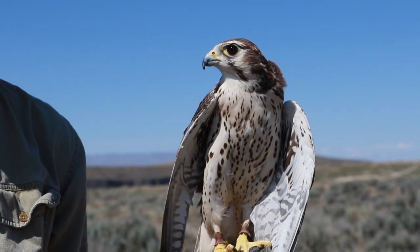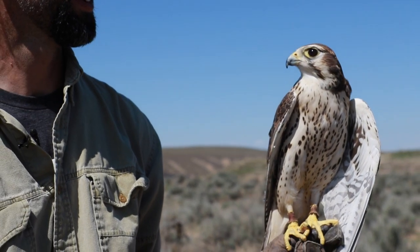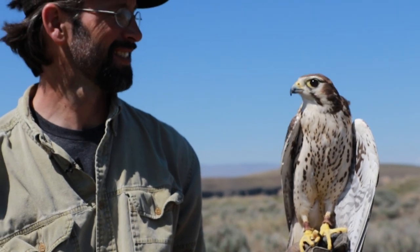Prairie falcons are another species that nest in the NCA. They're a migratory bird species, which means they only spend the spring and summer months here in the NCA, specifically to raise their young. Instead of building giant stick nests like golden eagles, they find a scrape — which is kind of like a cubbyhole — in the canyon wall to raise their young.